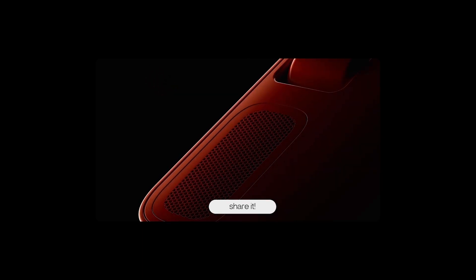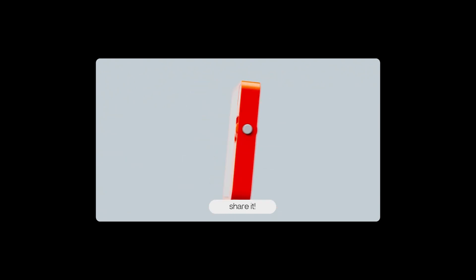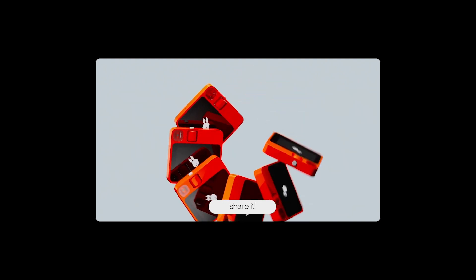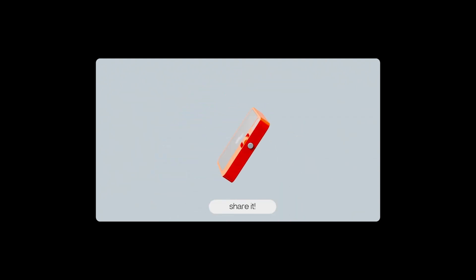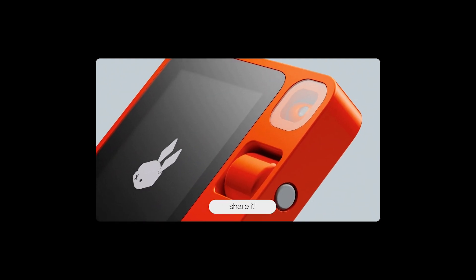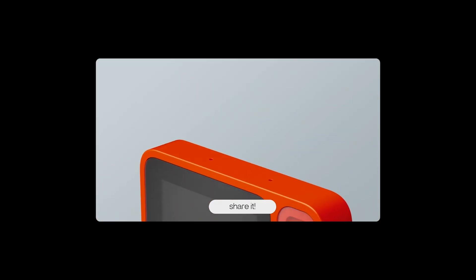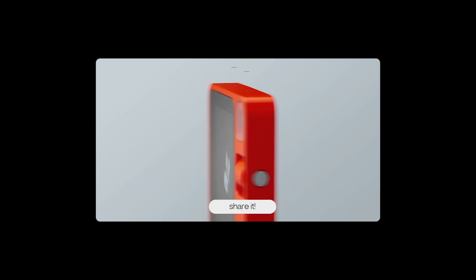Unlike standard large language models, Rabbit OS is based on what it calls a large action model, or LAM, functioning as a universal controller for apps. This operating system can manage various tasks like controlling music and sending messages through a single interface without the need for multiple apps and logins. Innovatively, Rabbit trained its LAM through human interactions with existing apps, teaching it to recognize and use app interfaces and functionalities for you.